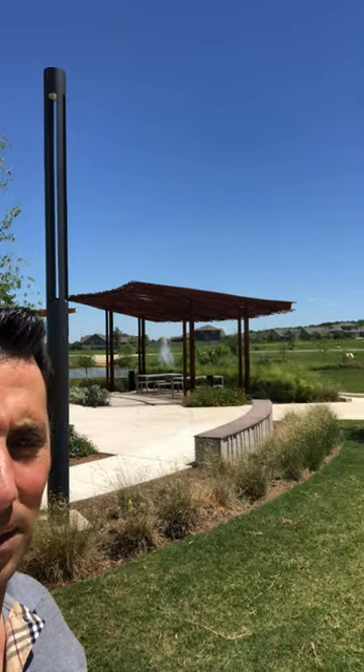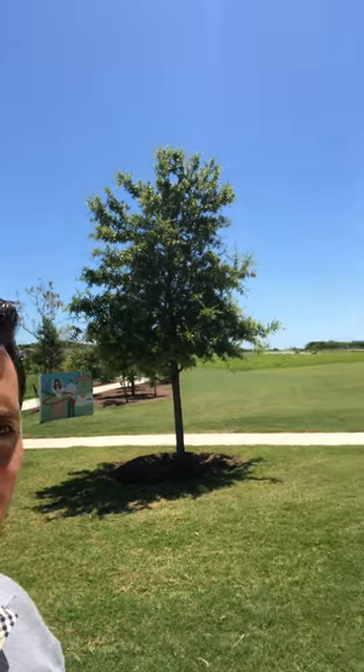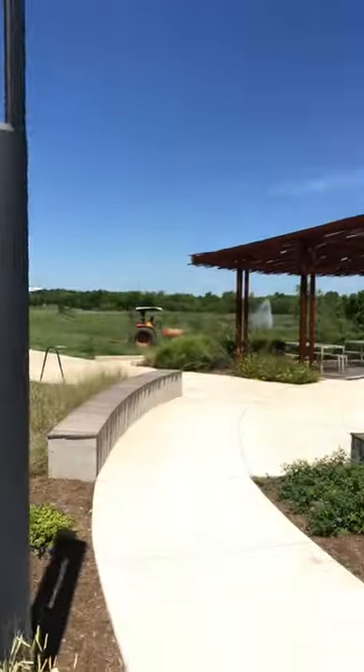It's very well kept and they have tons of miles of hike and bike trails, which is really, really cool. This is kind of the backdrop of all the different models that they've got. Looks like they're cutting some grass today.